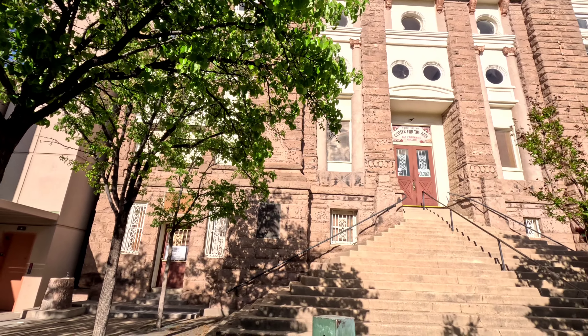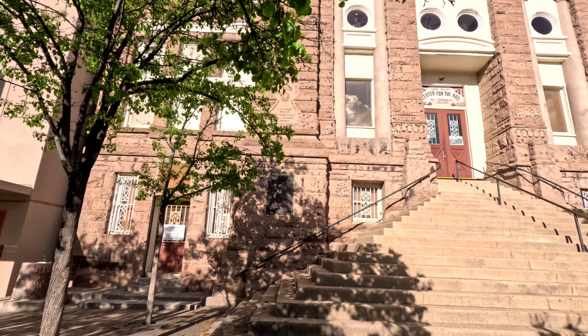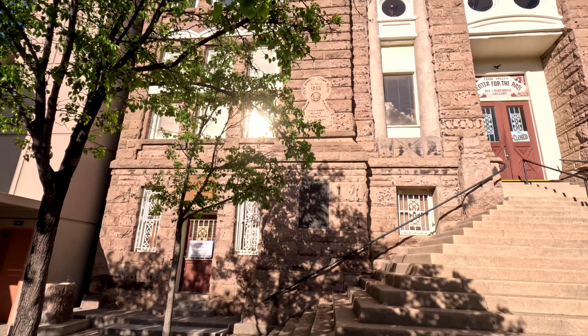Hello everyone, and here we are again — Aguila City, Arizona. This was the Aguila County Courthouse and we're gonna get inside in just a moment. We're just gonna cross the street and then we're gonna check it out.